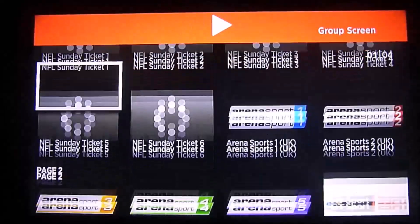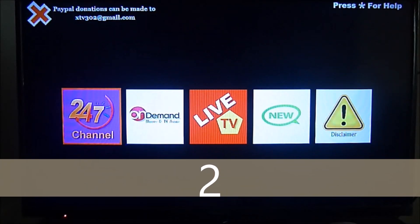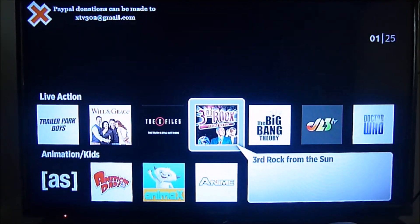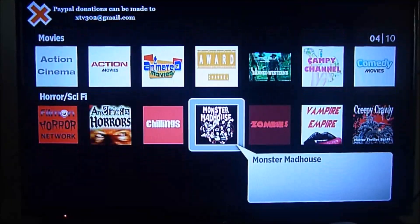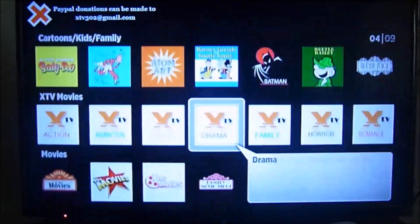The second IPTV that we suggest is XTV, which is very popular. Most people think that it's not good, but it's really good. It needs to be updated more frequently, but you can find a lot of content, especially live channels and also on-demand. All of the content is in English and this one is based in the US, so most of the content you will get is from US TV shows, movie series, television, and so on.